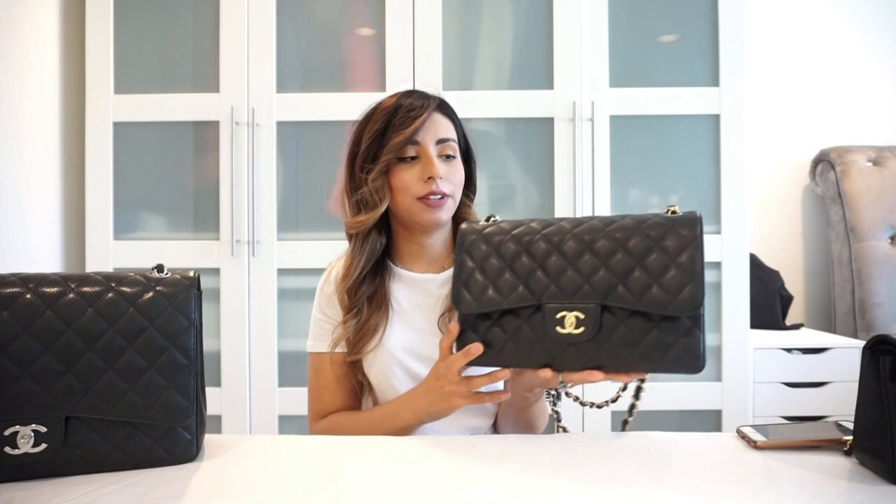The Classic Double Flap is the first Classic Flap I purchased — I purchased this in 2016 as a graduation present to myself when I graduated chiropractic school. I didn't use it for a while because back then I was carrying everything including the kitchen sink — a tote bag — and I thought I can't fit my enormous makeup bag in here. Now that I've learned how to manage the bag with small leather goods, I use it regularly. The jumbo flap can carry quite a bit.